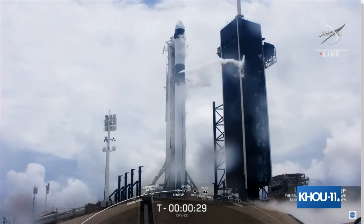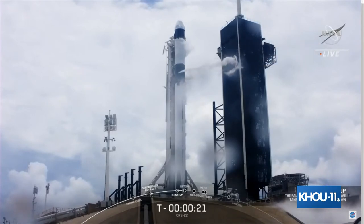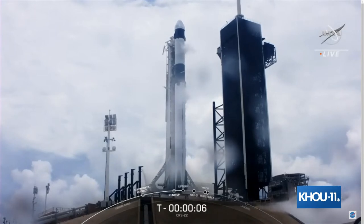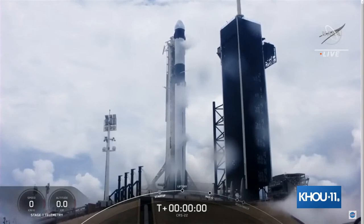T-minus 30 seconds. At T-zero, the rocket will be released from the hold-down clamps at the pad and the strong back will retract the rest of the way, clearing the way for liftoff. Falcon 9 is configured for flight. T-minus 10, 9, 8, 7, 6, 5, 4, 3, 2, 1, 0.